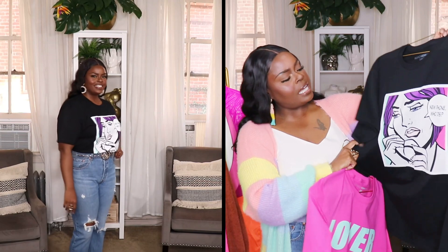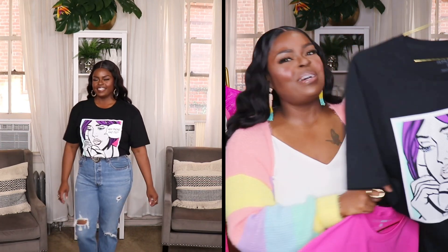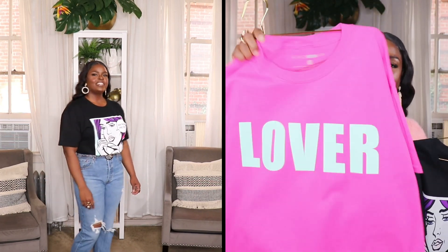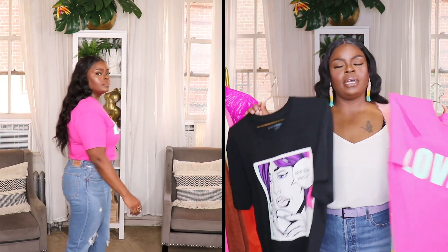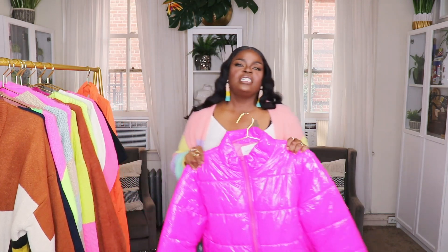I also picked up a couple of graphic t-shirts from the men's section of Fashion Nova — both in a size large. The first is a black t-shirt with a cartoon graphic that says 'New Phone Who Dis' in purple, white, and a little pink. The second is a hot pink t-shirt that just says 'Love' in light blue on the front. Both are cute with jeans or joggers.